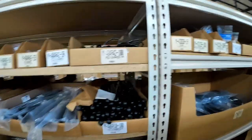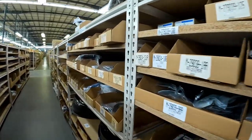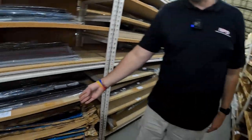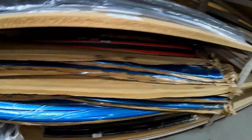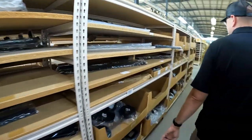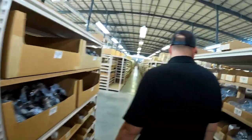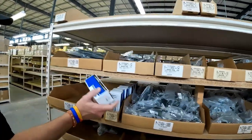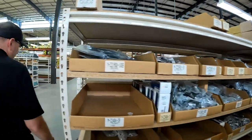That's an NOS '93 teal Cobra one-side door molding — already painted to match. Like I said, we have a little bit of everything. We have the boxes, a lot of that, even the newer stuff. Anything that could be available, we carry it.